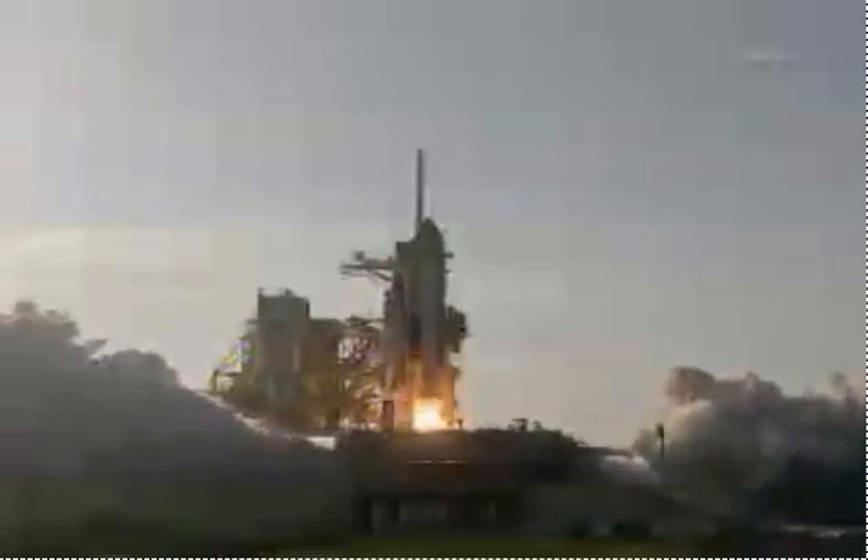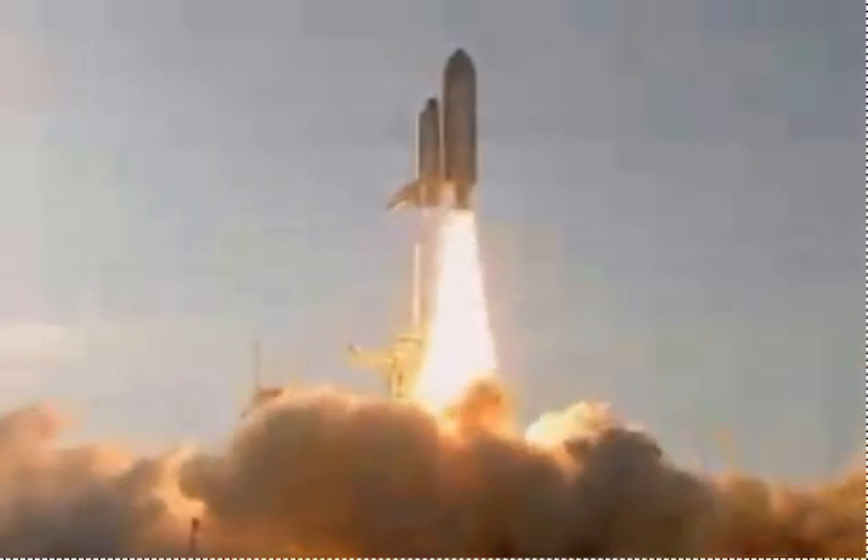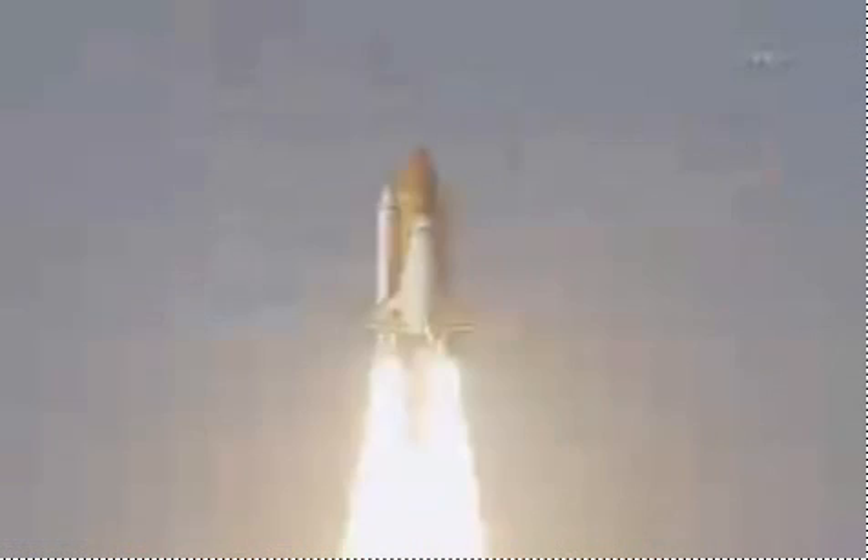We have main engine start. Two, one, booster ignition, and the final liftoff of Discovery — a tribute to the dedication, hard work, and pride of America's space shuttle team.